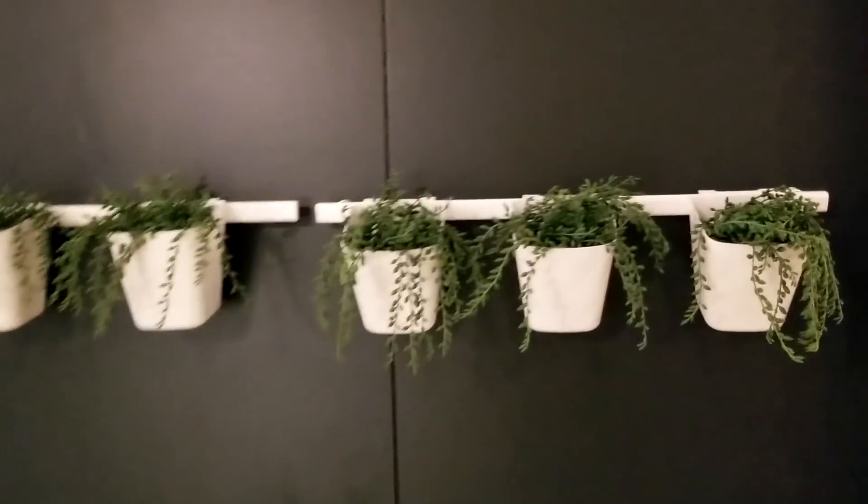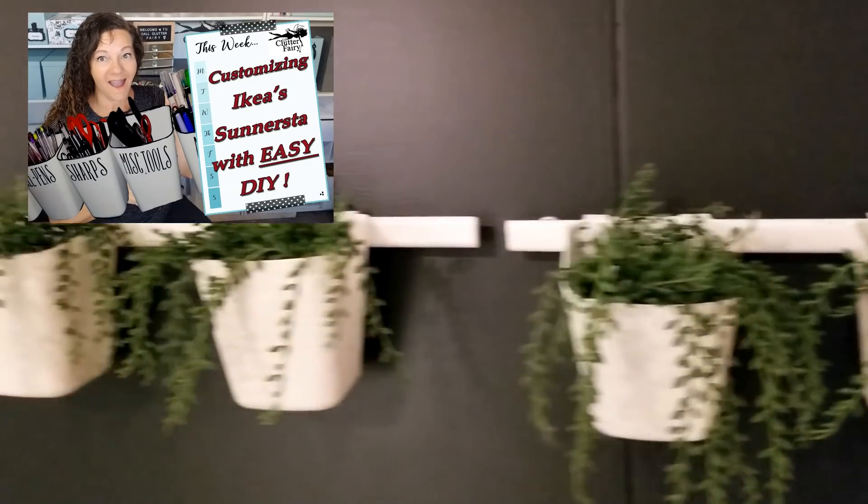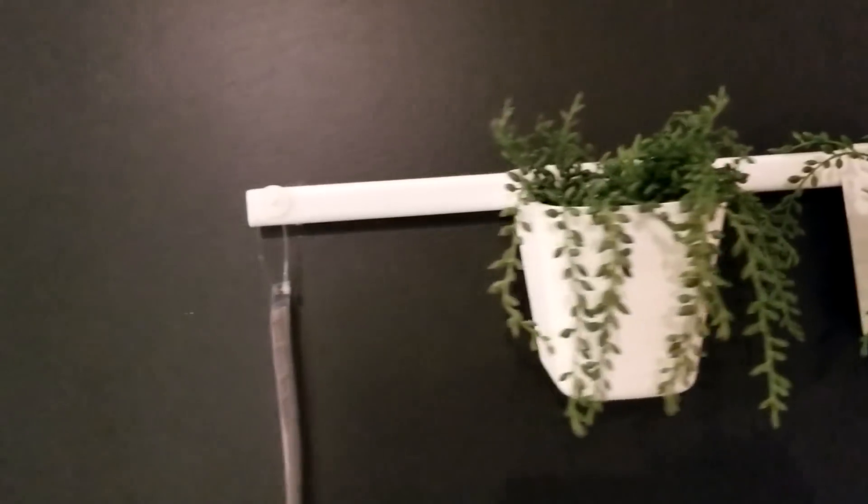Do you recognize this? This is the Sinestra that I got for a super inexpensive price for all of my pens, pencils, and scissors.